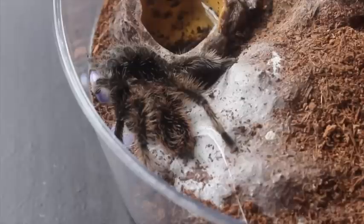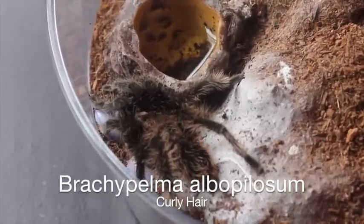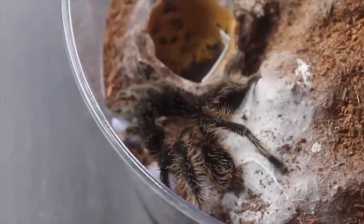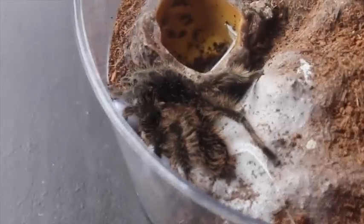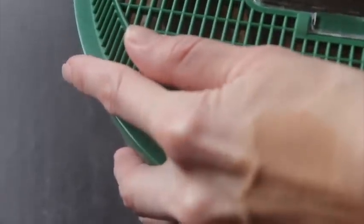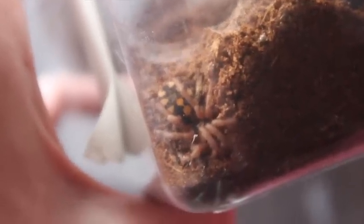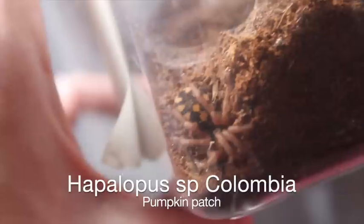This is my Brachypelma albopilosum mature male. He's still doing pretty good, still eating. I think he matured about four or five months ago. Great species for sure. This is my Hapalopis species columbia, or pumpkin patch — I picked this up in October. Very cool species.